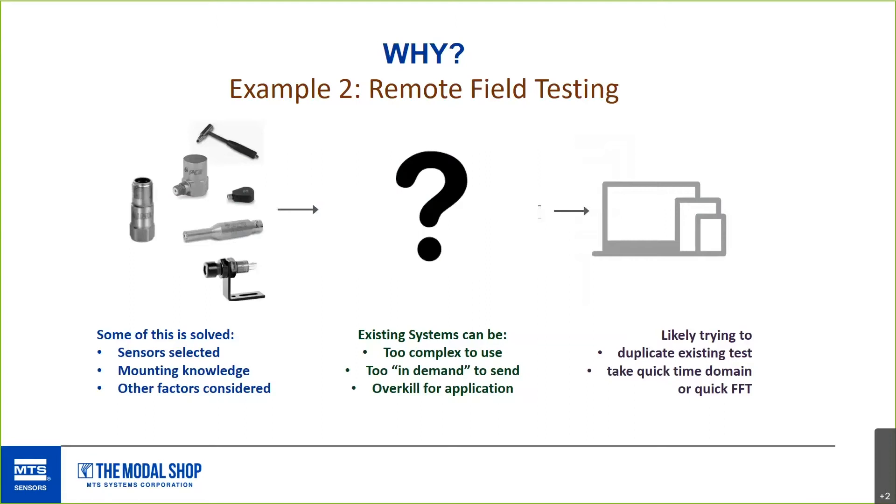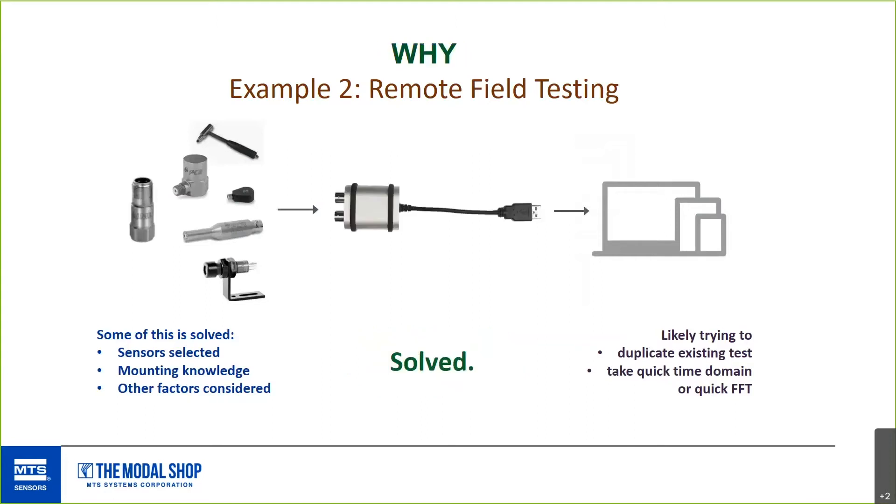In a field test, you already have your sensors — likely just duplicating something that's worked before. The analysis side is also often solved. But your own analyzer can be too valuable — both in money and workload — to send to the field for a quick test. It can also be overkill. So sending a 485B39 is a great solution, and people have been loving this product for exactly that reason.